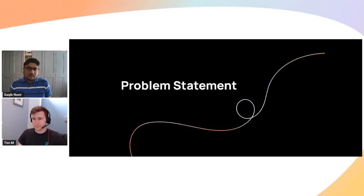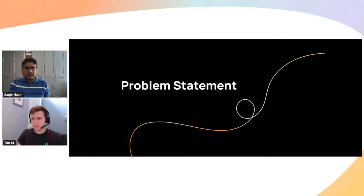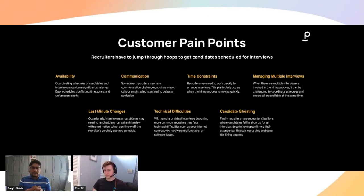From a problem statement perspective, we know that today, recruiters have to jump through hoops and they have a lot on their plates. They have to think about availability when it comes to scheduling — availability of the different interviewers, availability of the candidate, how to communicate with the candidate and the interviewers, the time constraints that are there, how to manage multiple interviews, different sessions, different stages, last-minute changes that they need to accommodate for, and any technical difficulties that may come.